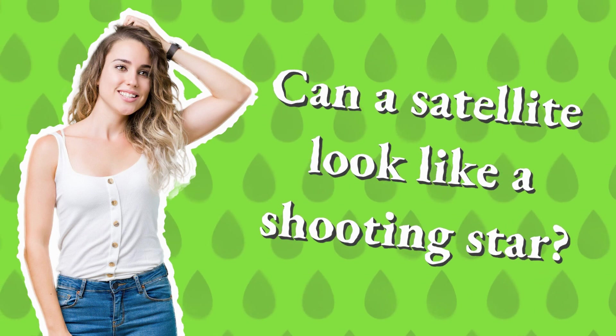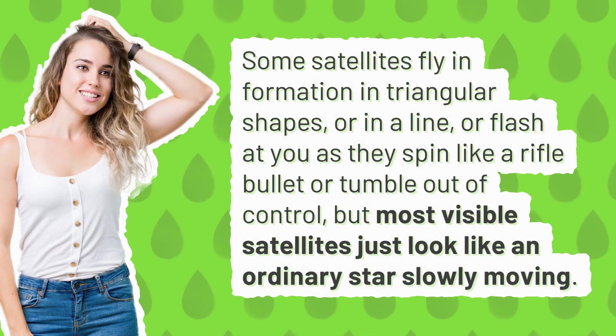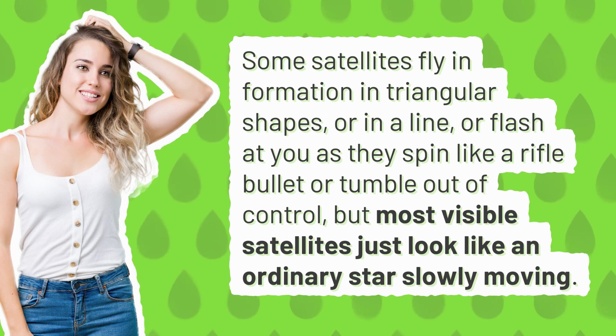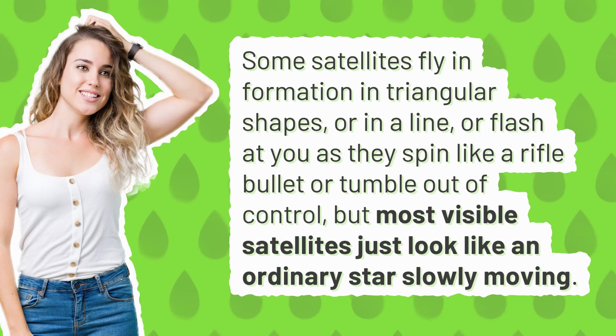Can a satellite look like a shooting star? Some satellites fly in formation in triangular shapes, or in a line, or flash at you as they spin like a rifle bullet or tumble out of control, but most visible satellites just look like an ordinary star slowly moving.